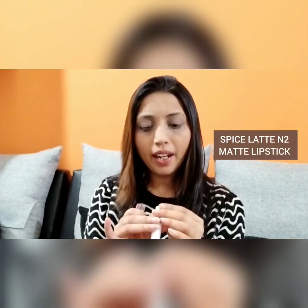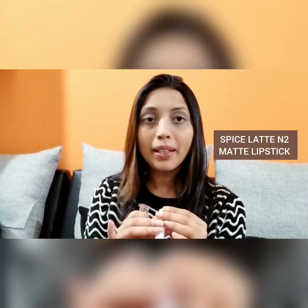The very first shade, which is the one I'm wearing right now, is called Spice Latte N2 Matte Lipstick.